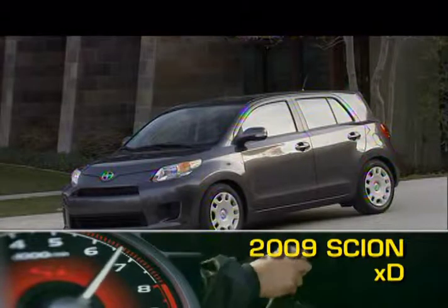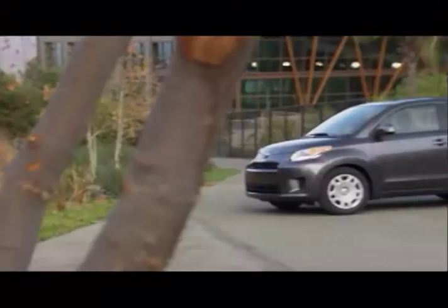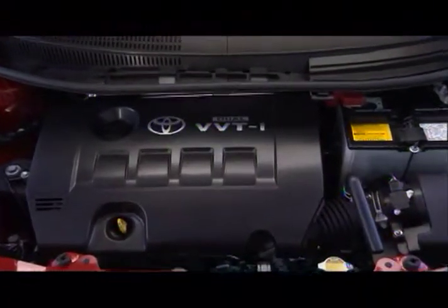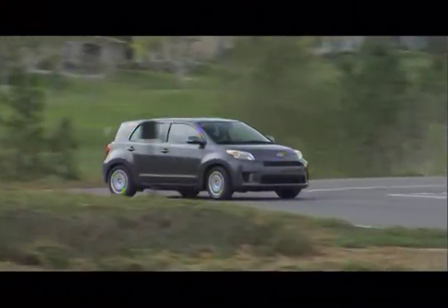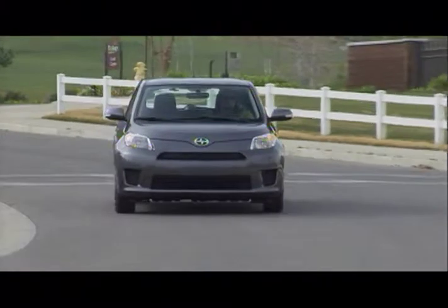The 2009 Scion XD puts edgy styling into the practicality of a subcompact car with great fuel economy, a hatchback body layout, and seating for five. The XD gets power from a 128 horsepower 1.8 liter inline-four, mated to either a five-speed manual or four-speed automatic transmission, sending power to the front wheels.